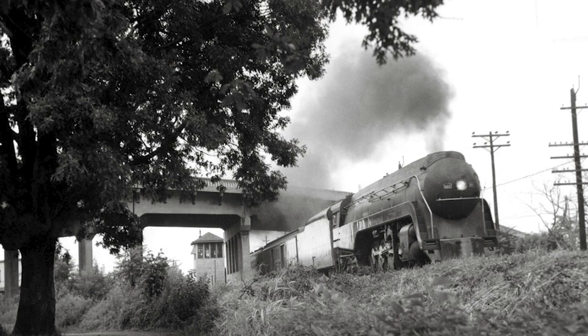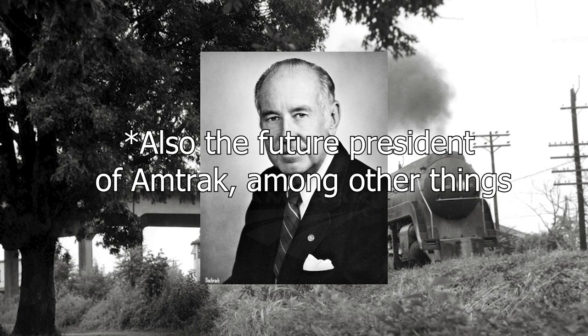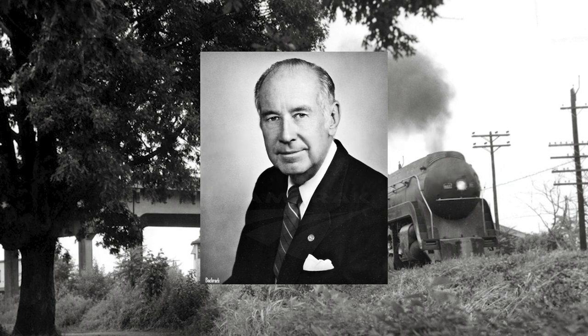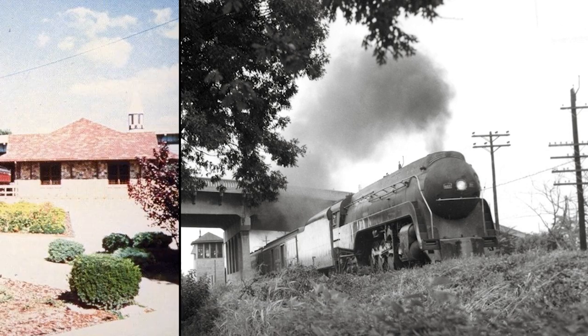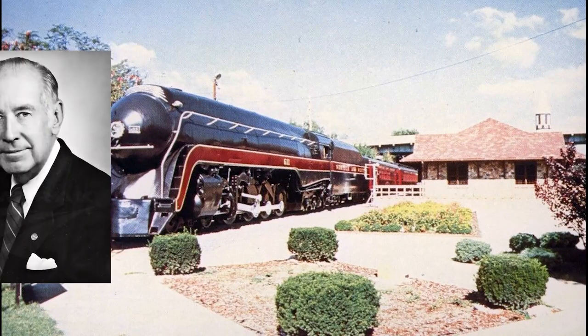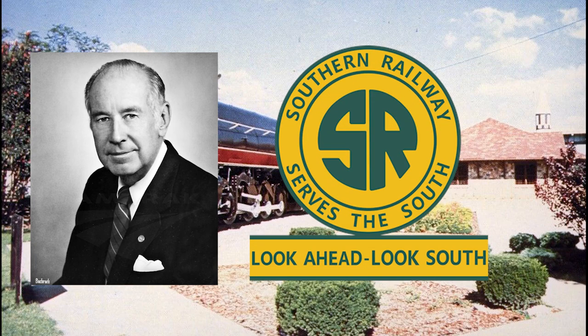Fearing the engine would be scrapped, W. Graham Claytor, a railfan and attorney for the Southern Railway, convinced the N&W to preserve the 611 on account of its excellent mechanical condition. Following this, the 611 would be donated to the Roanoke Transportation Museum. Claytor would go on to be an incredibly influential figure in the creation and management of the Southern Railway's highly successful steam excursion program, as well as becoming president of the Southern Railway.